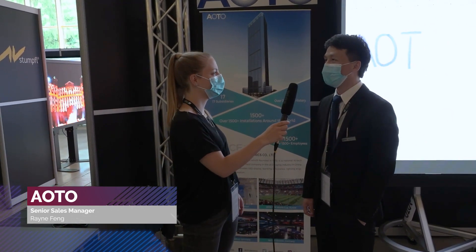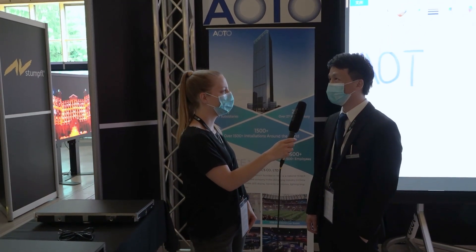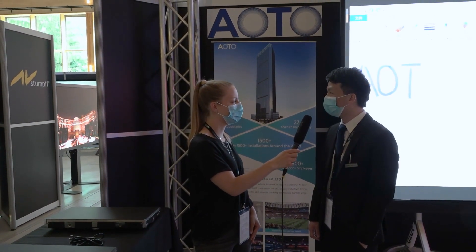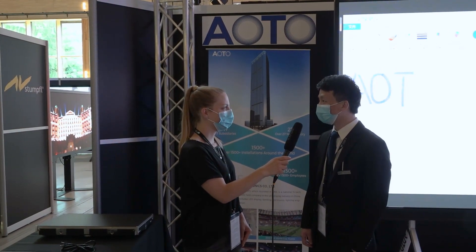Hi, we are Alto, based in Shenzhen, China. It's a great honor to join Avid. Alto was established in 1993 and we invest 10% of our revenue into R&D, which allows Alto to constantly develop new technology, including our MiniLED technology.